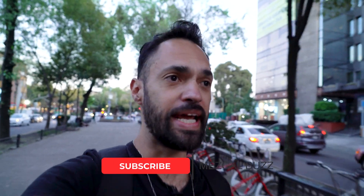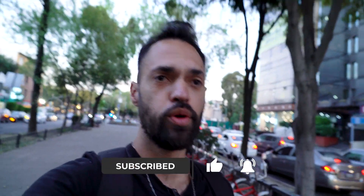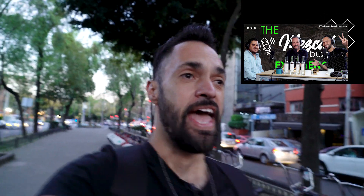How's it going everybody, Marco here with Mezcal Buzz — don't forget a new video every Mezcal Monday. I'm making my way through Roma right now, and if you guys saw the podcast episode with Diego and Bernardo, we talked about their new mezcaleria Tlecan, and we told them we were going to drop in, so we're actually going to do that now. Let's check it out.